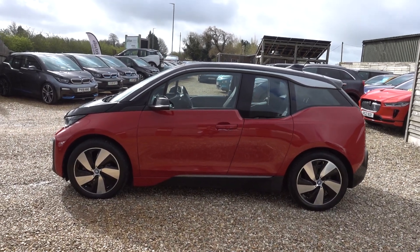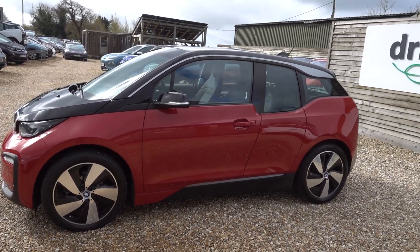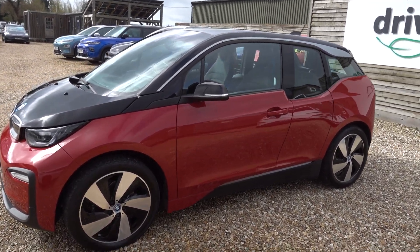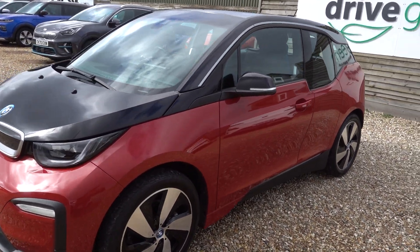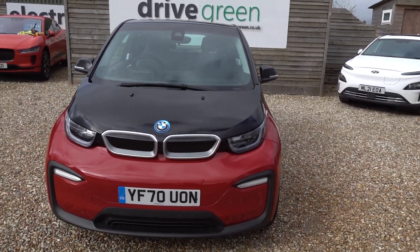Hi there. Just going to take us a walk around this BMW i3. Looks very, very striking in the Melbourne red. Big fan of this car in this colour — it really does sort of stand out. It's fair to say you don't see many of them in this colour at all.